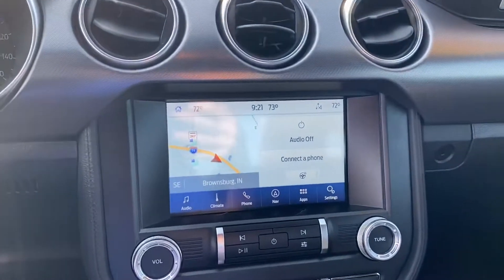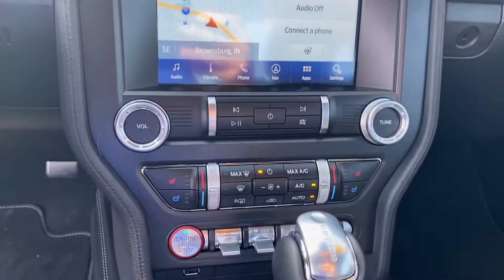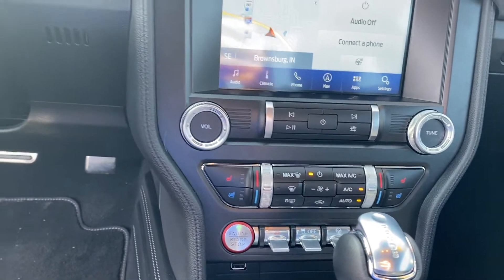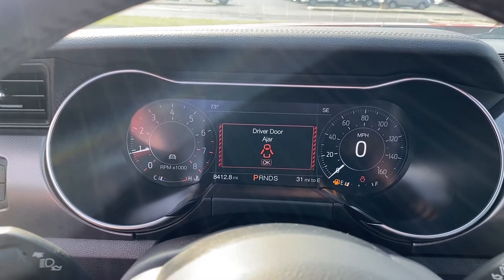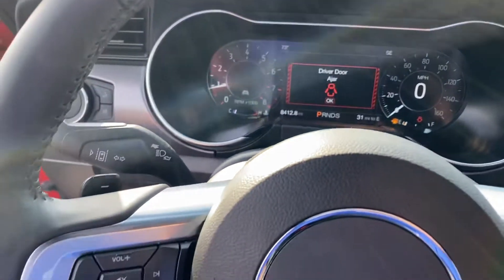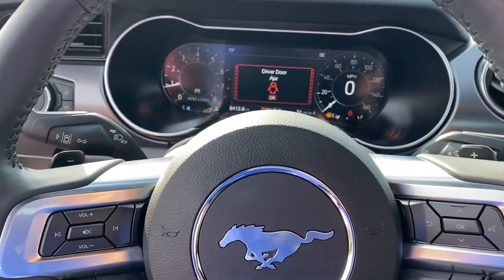This vehicle does have your 8-inch screen with navigation, heated steering wheel, and is equipped with heated and cooled seats as well. It also has a nice digital dash. 8,412 miles and a lot of other safety features — lane assist, adaptive cruise. There's a lot of options.